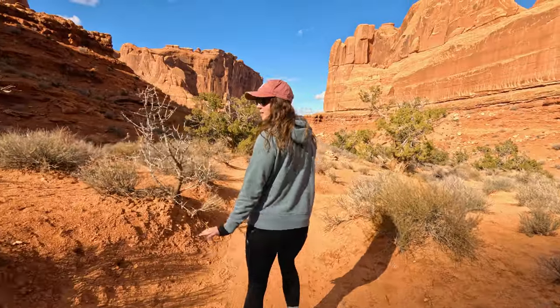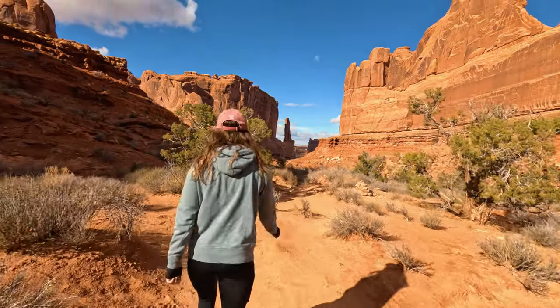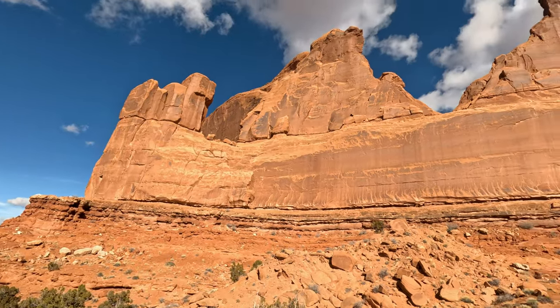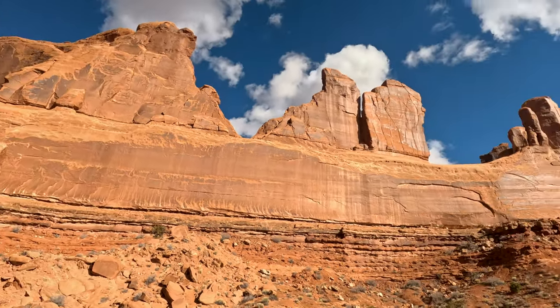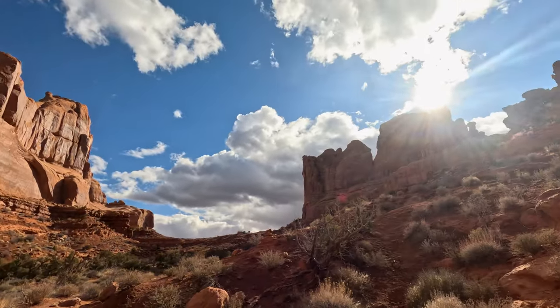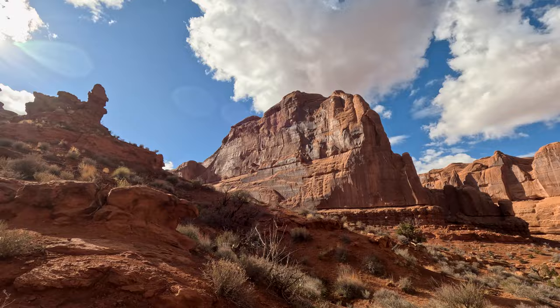This is the first smooth part of the trail — up until this point, you really want to watch your step. It's really rocky, but there's a little bit of sand here. Look how steep these walls are — huge walls. Super cool. Give you a little 360 — another huge one over there.